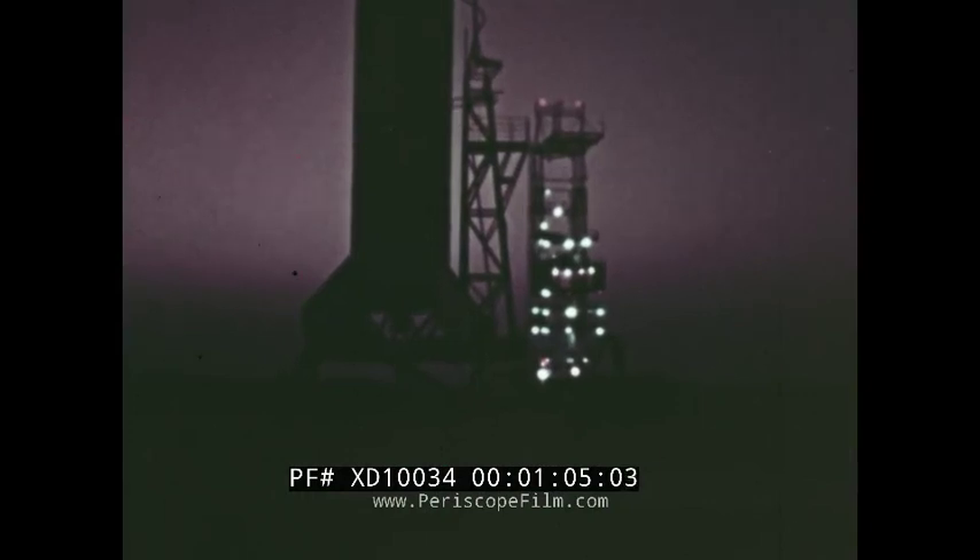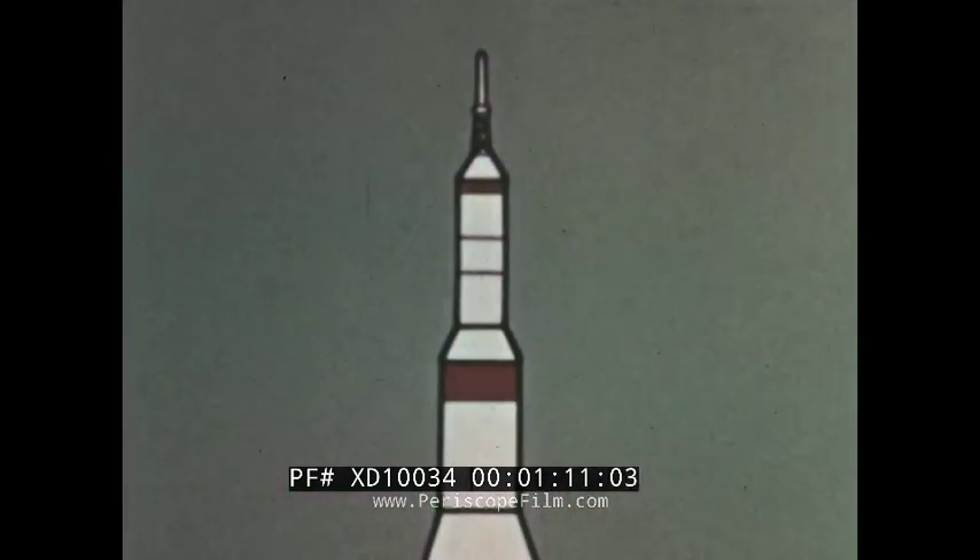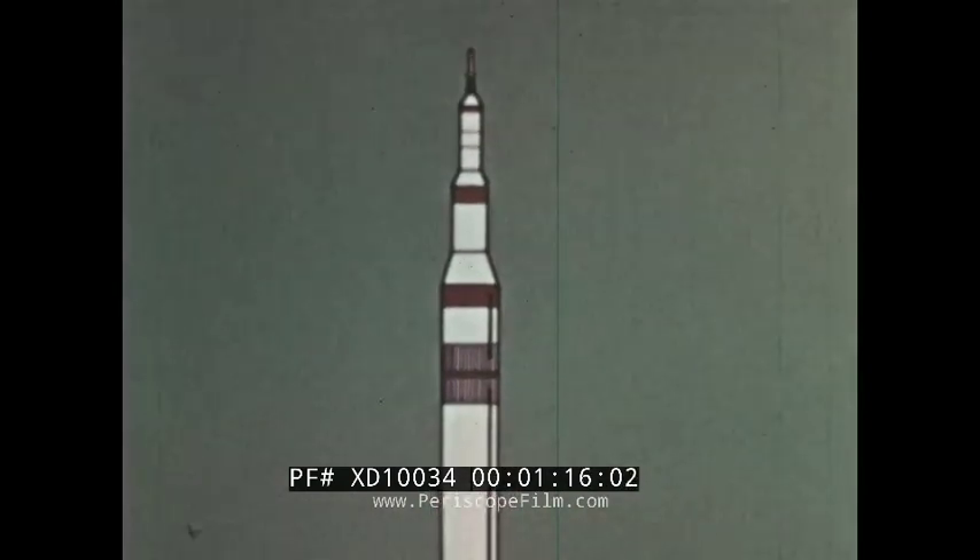The high-Q abort test of Boilerplate 12 will demonstrate the capability of the Apollo launch escape configuration. The launch escape system will be required to propel the command module away from the launch vehicle under conditions of high dynamic pressure in the transonic speed range. Trajectory and speed at the time of abort will duplicate a nominal Saturn V launch.